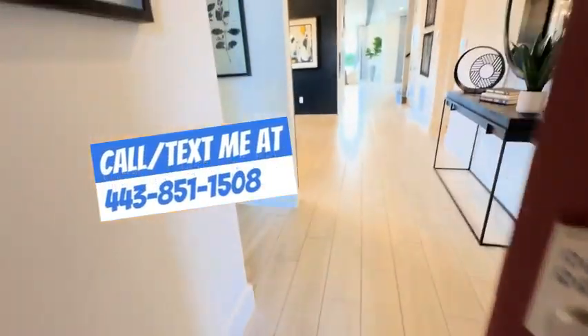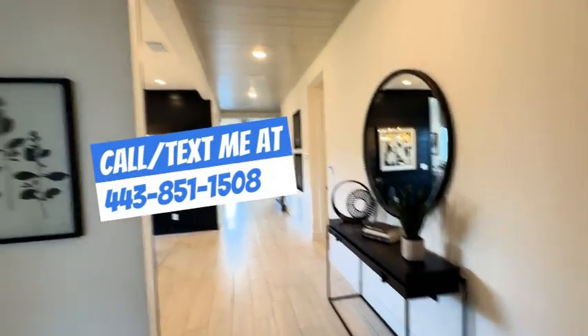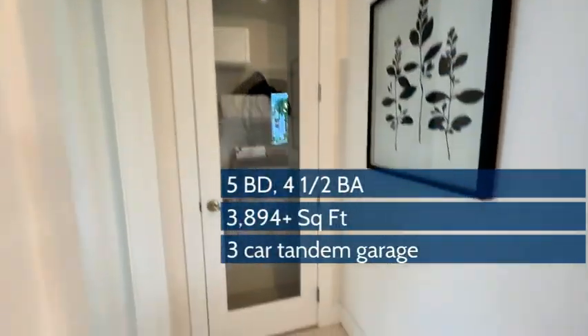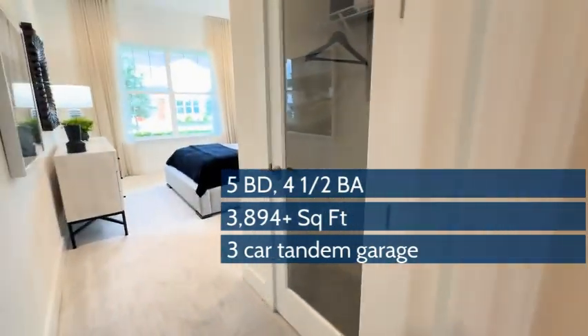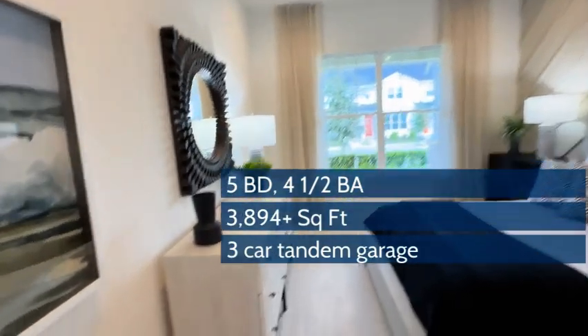We just passed that covered extended front porch and you can come in the front door and see all of the bright natural light. This is a five bedroom, four and a half bath home with a three car tandem garage.